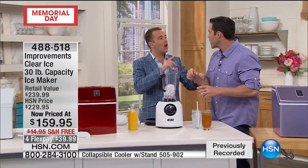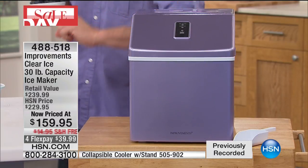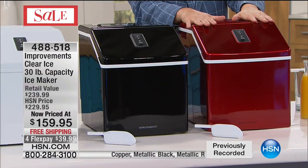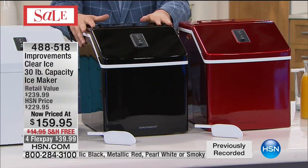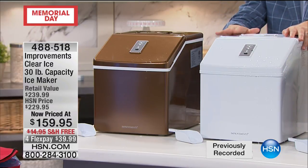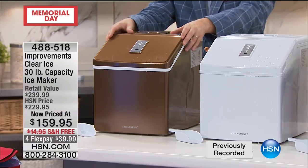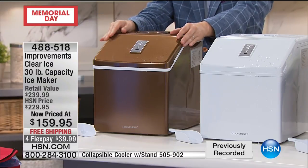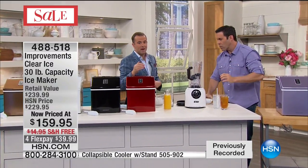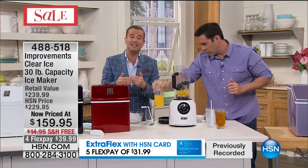Let's do the colors. Over here is the smoky lilac — it's lovely, it almost matches my shirt. And then this is like a candy apple red — they're almost gone. Black is the one I have at my house, matches any appliance, matches my wet bar. The pearl white is very limited as well, that's the classic appliance look. And then there's copper — a very bronzy copper kind of look, very nice. The price on all of them is of course the same. Five FlexPay brings it down to $31.99 if you use your HSN card.